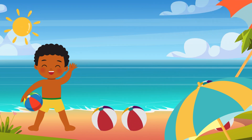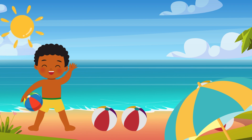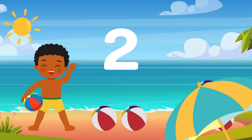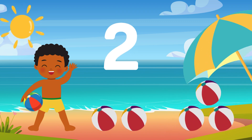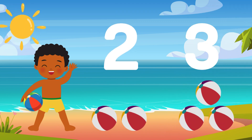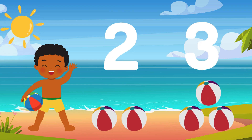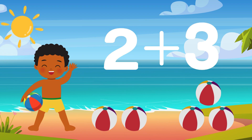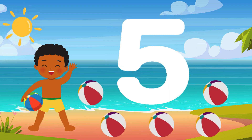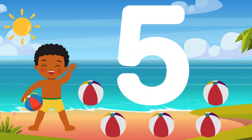Look! There are two beach balls under the first umbrella, and three under the second! Let's add them together. Two plus three is... That's right! Five beach balls! Great adding!